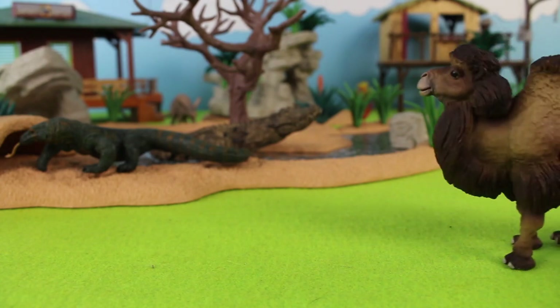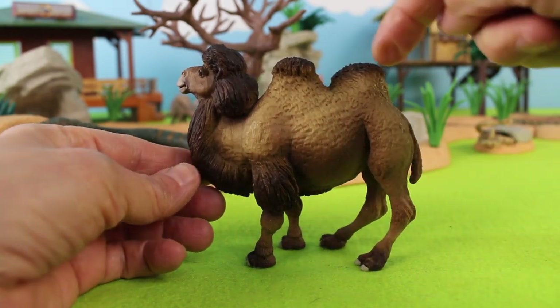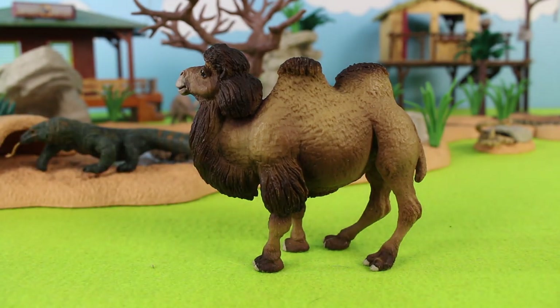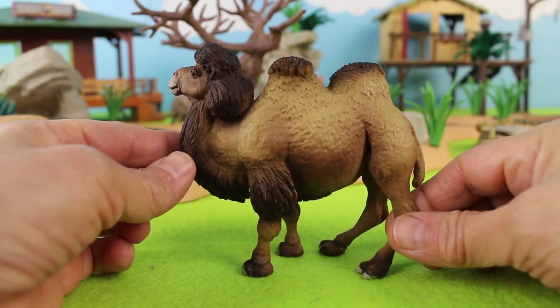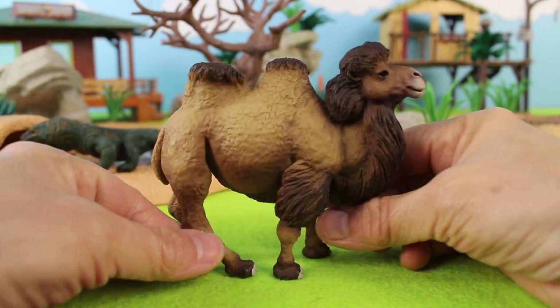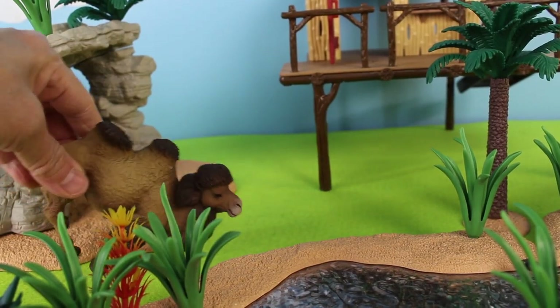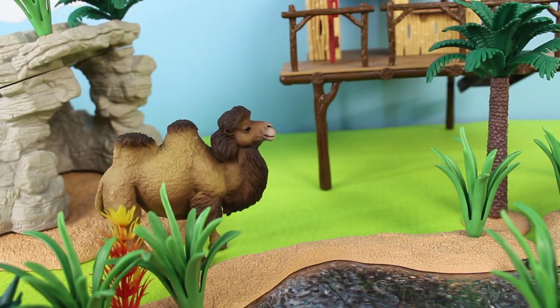Here comes another animal into the safari diorama — it's a Bactrian camel. Look, there are two humps on this camel's back. The humps don't contain water, but they contain fat, which the camel can break down and use for energy. When food is scarce, camels will break down fats in their humps as a source of nutrition. Lucky day for this camel as it found a source of water to drink. Bactrian camel.